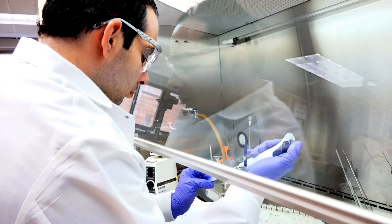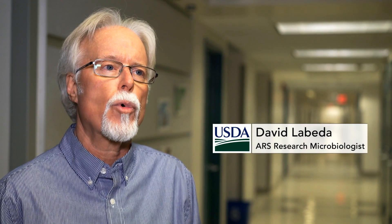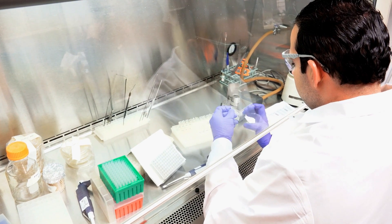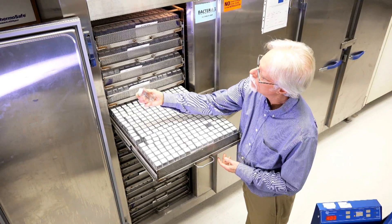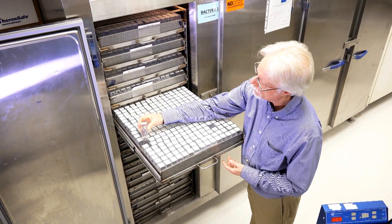It's a major resource of materials for scientists from around the world. At the moment, we're actually supporting five different genome sequencing projects throughout the U.S. and the world. In the last year, we sent out about 6,600 strains to 43 different countries.